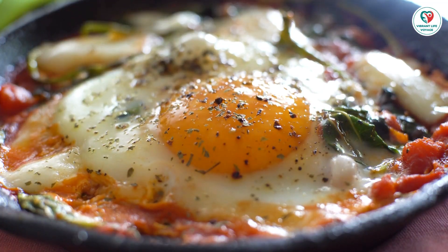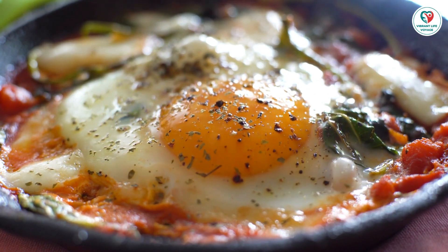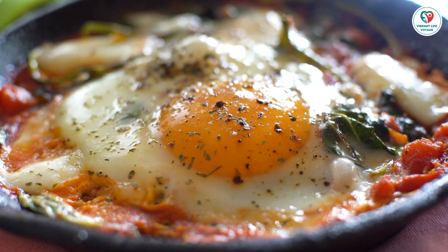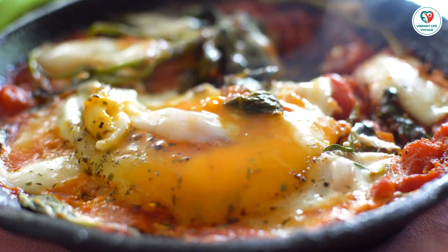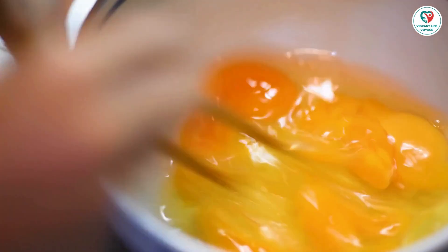Eggs by other names: food labels may use alternative terms for egg proteins. Keep an eye out for ingredients like albumin, globulin, lecithin, lysozyme, ovalbumin, and avivitalin — indicators that the food may contain eggs.